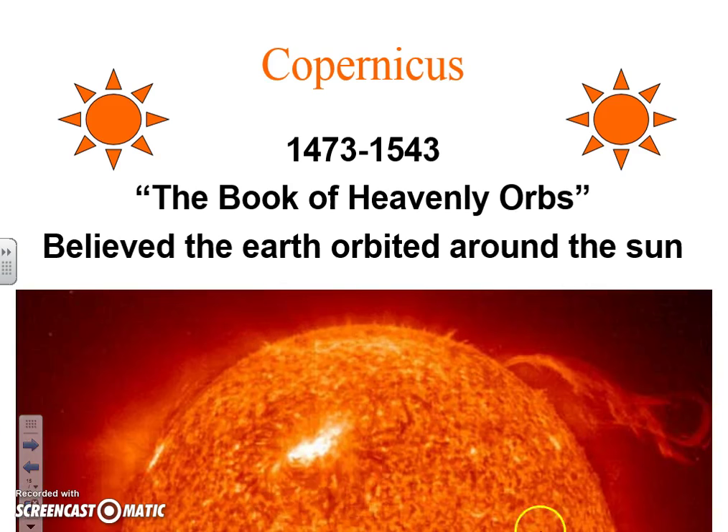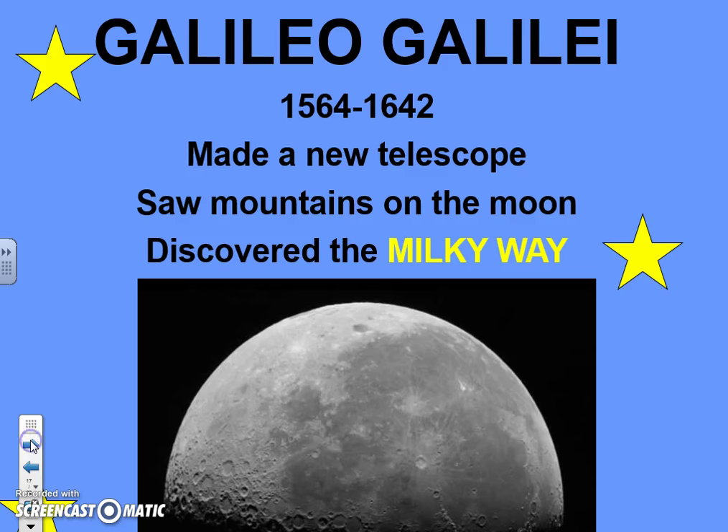Quick review: Copernicus — big giant sun — he believes in the heliocentric theory, that the earth orbited around the sun. Galileo agreed with Copernicus, and because of that he was accused of heresy, excommunicated from the church, and placed under house arrest. Still, he continued to do his research in secret. Galileo also improved the telescope, and with it he saw mountains on the moon and discovered the Milky Way.